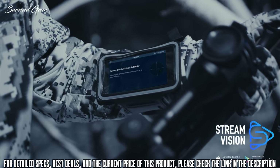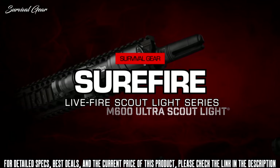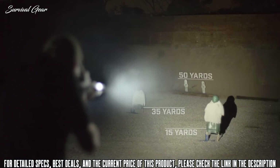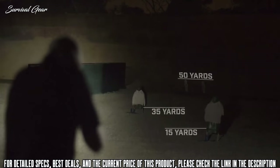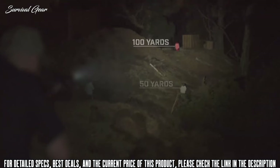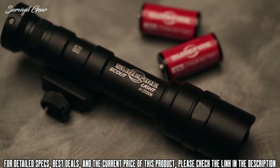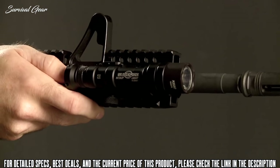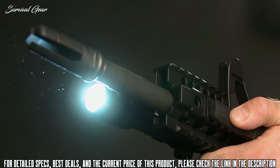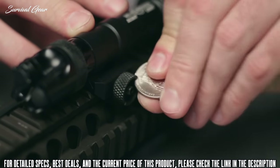Our flagship 600-lumen M600 Ultra Scout Light produces an intense white light ideal for target identification at close, medium, and long ranges. This impressive reach is achieved by a highly efficient LED and TIR lens designed to create an intense beam that travels great distances. The M600 Ultra is powered by two disposable 123A lithium batteries and can be activated by its click-type Z68 tail cap switch or by a momentary-on remote pressure switch. It mounts easily and securely to a MIL-STD-1913 rail using a thumb-screw clamp.